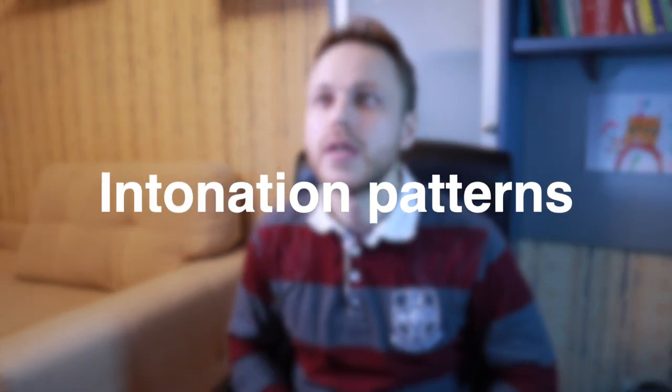Another thing about pronunciation is being very careful and attentive when listening to native speakers. You will hear certain intonation patterns — for example, British people can go up in intonation: 'water, what's up.' Watching cartoons in English with my daughter, I notice these patterns too. What you're trying to do is identify the intonation patterns native speakers use and then mimic them. It does make you sound better.